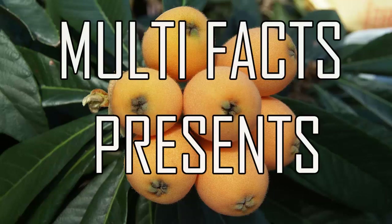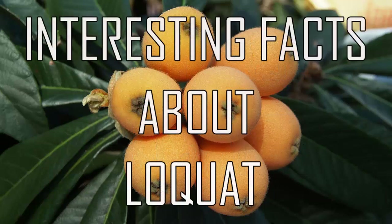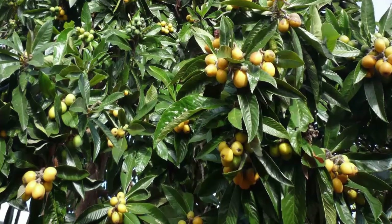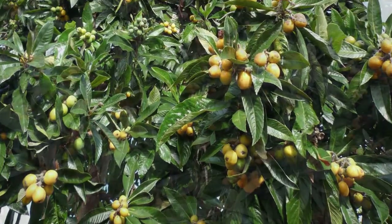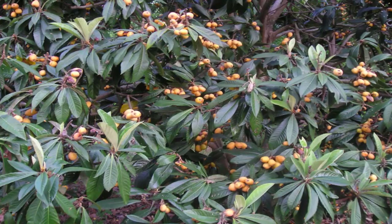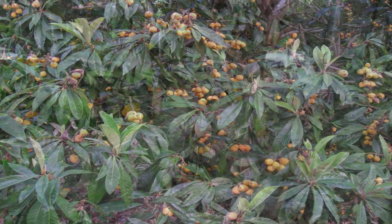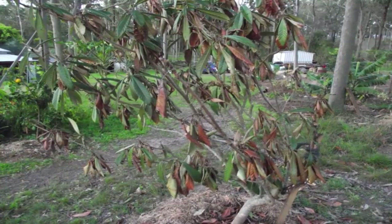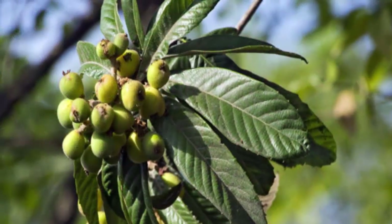Multi Facts presents interesting facts about loquat fruit you probably never heard before. Loquat is an evergreen plant that belongs to the family of roses. It originates from southeast China but can be found in warm areas around the world today. Loquat requires mildly fertile, well-drained soil and plenty of sun for successful growth and development.